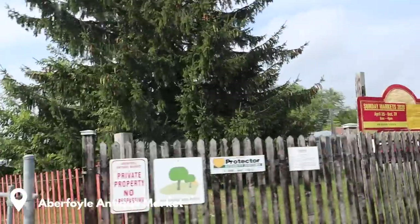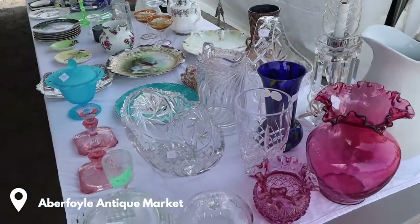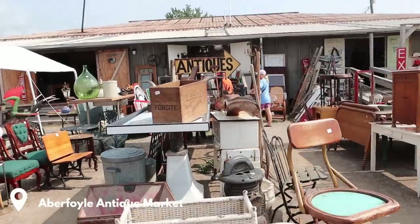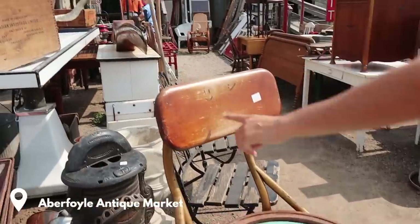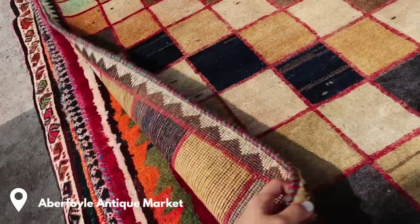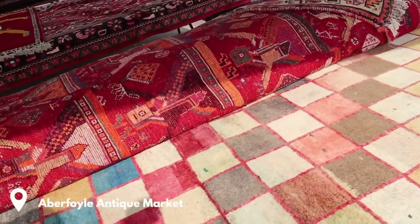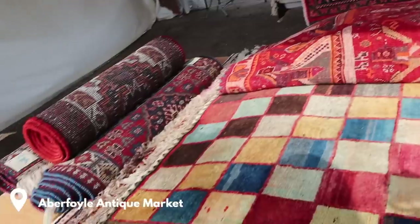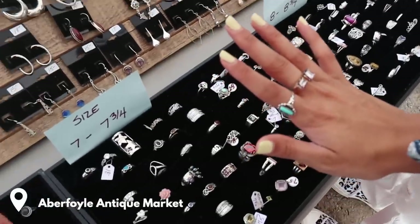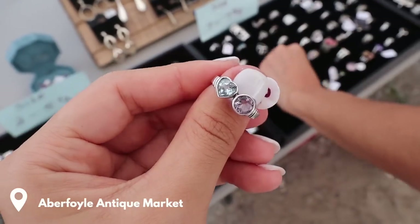They have different vendors every Sunday. Oh, look at these — look at all the jewelry, it's so cool! Wow, so pretty. I like how they're light. I like the colors — there are purples! I don't even have space for this but it's so nice. It's like a 'you and me' ring. Look at all the jewelry!